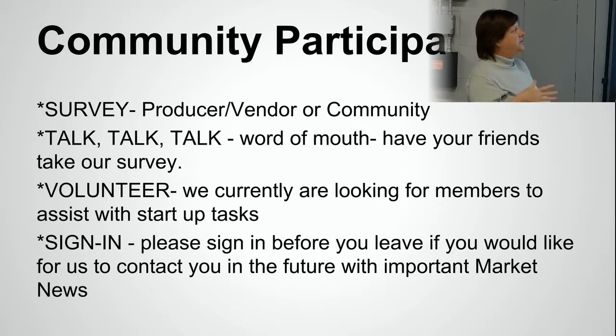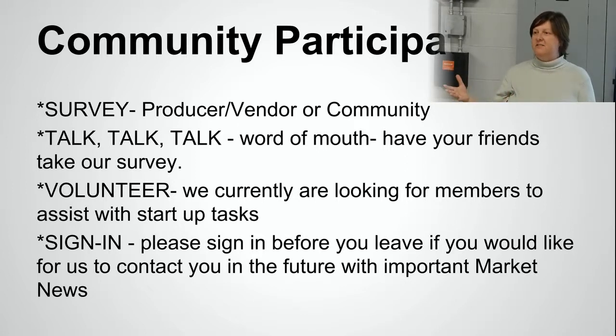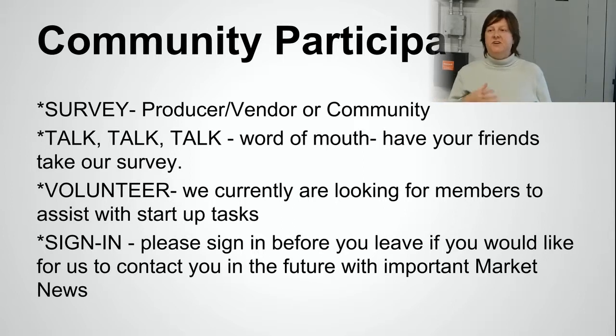What can you do? You can talk and spread the word. Tell your friends that we're starting a farmer's market in Raytown. Let them know that if they're interested in volunteering with any of the different aspects of the market, they can contact us through the Raytown Main Street Association website or through the implementation. Once we get our Access Farmers Market website set up, they can contact us through that or the Facebook pages.